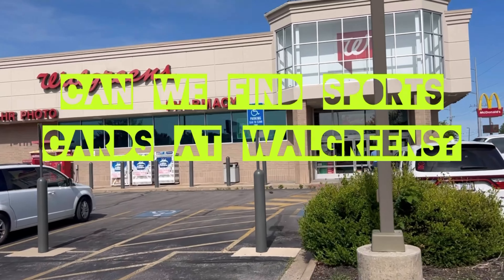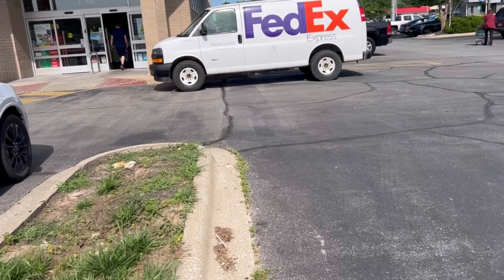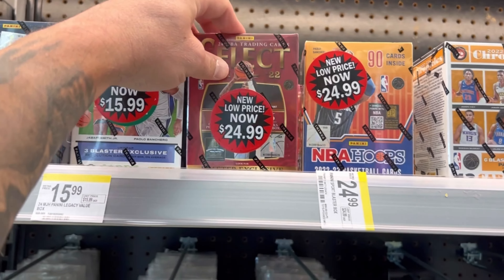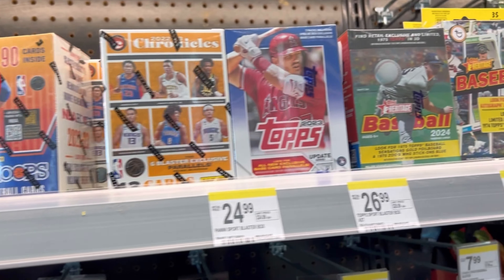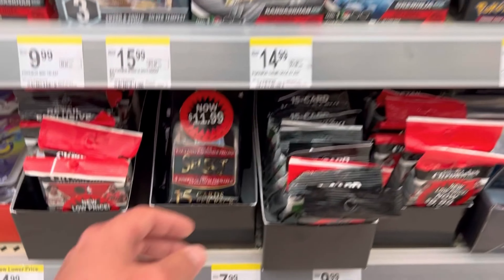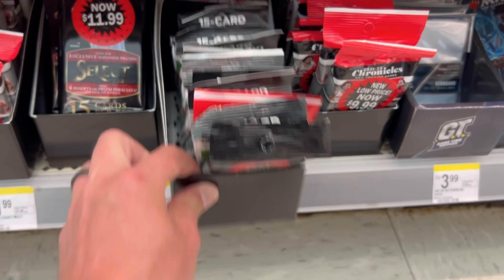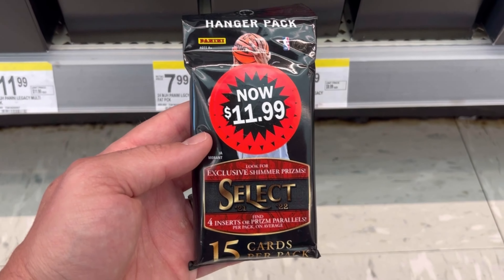Hey what's up guys, we just got to Walgreens — haven't been in here in a while. I figured I'd run in and see if we can find some cards on clearance. We just got in here, got a bunch of stuff. I got some Select — $5 more than Walmart. I got a few boxes back here: Illusion baseball, some Pokemon, some Select value packs, hanger packs, a few Chronicles. I may end up grabbing some of these, maybe a blaster or something, so stay tuned.